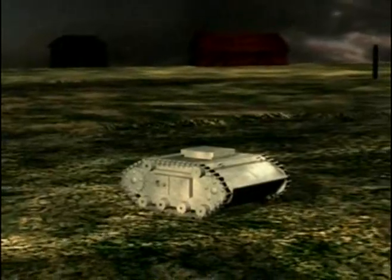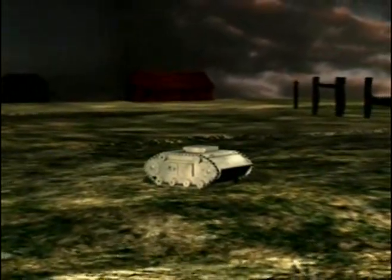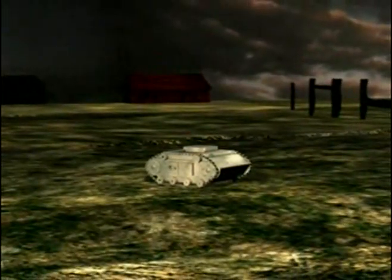Nonetheless, over 7,500 remote control demolition tanks were built and used by the troops in the field. Their success rate is not recorded, but the ratio of failures to successes was high.